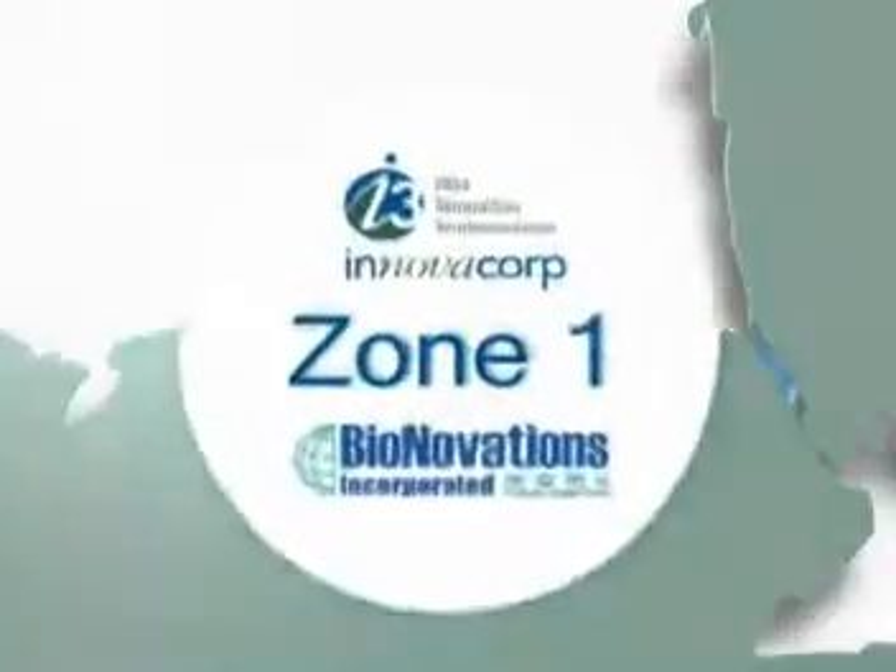Zone 1 Provincial finalists, Bionovations Incorporated. We developed some technologies so that we could transport live seafood in the van trailer, and these trailers can go anywhere in North America.